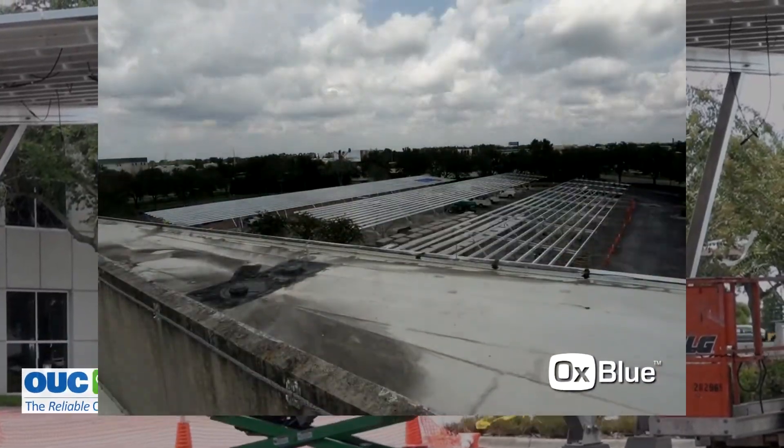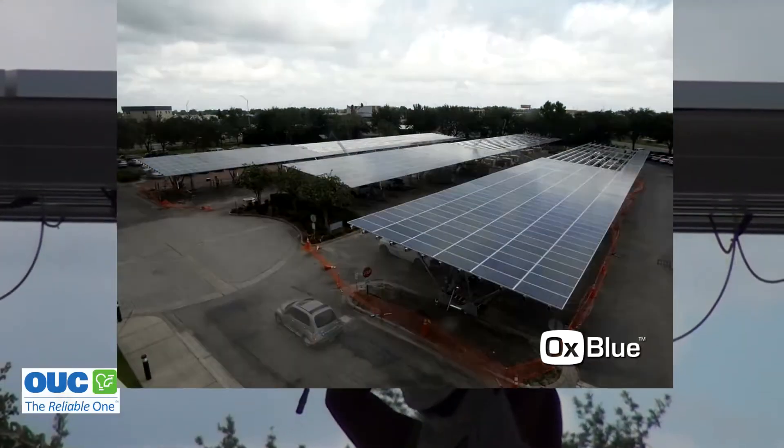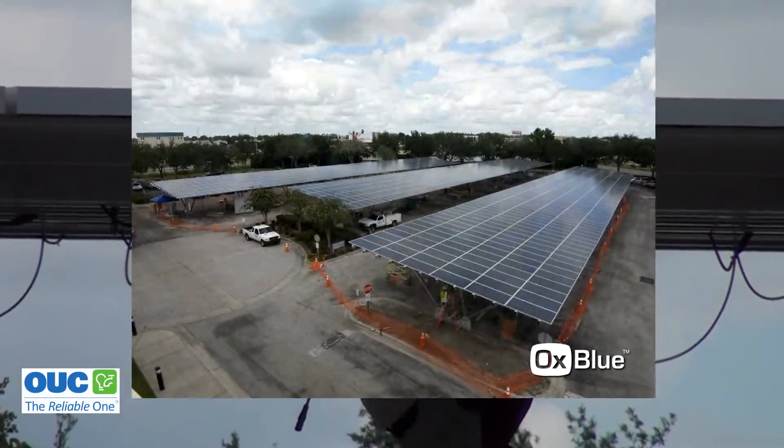If you haven't taken a trip to OUC's Gardenia facility lately, you might not even recognize it now. There's been a constant barrage of drilling. It was a long planning process — project development went on for a long time — but the product is coming out quickly.